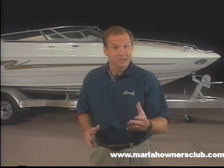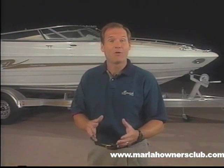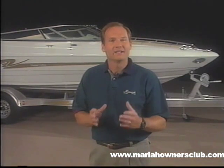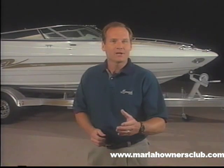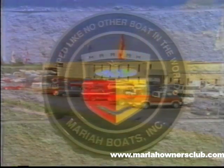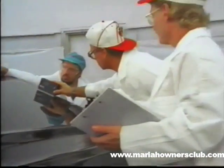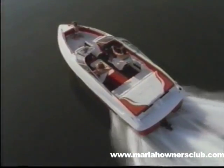Most boat manufacturers and dealers just want a sale. We want happy, informed, lifetime customers. First of all, Mariah is the top selling sport boat in the world market, manufactured by a privately held company. Why is this important? It tells you that knowledgeable boaters worldwide understand and appreciate the difference quality engineering and manufacturing means in product development.